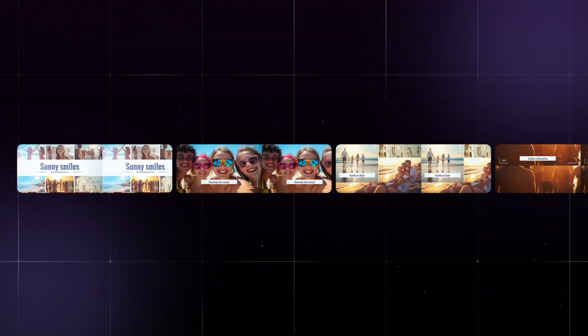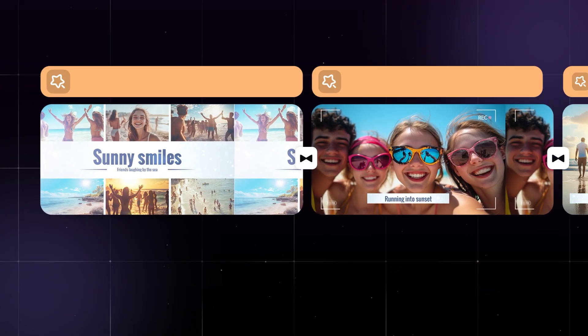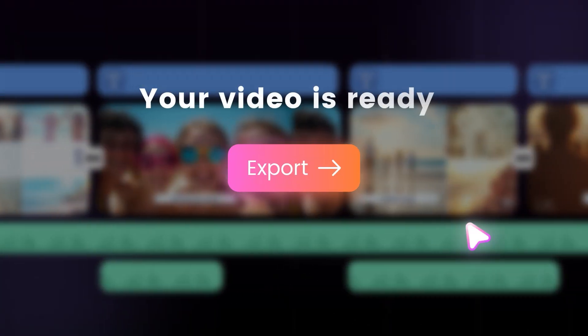In moments, your timeline comes alive. Seamless cuts, smooth transitions, perfect music — all synced automatically. And just like that, your video is ready to share.